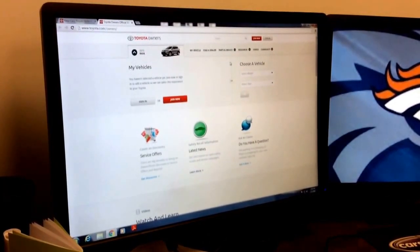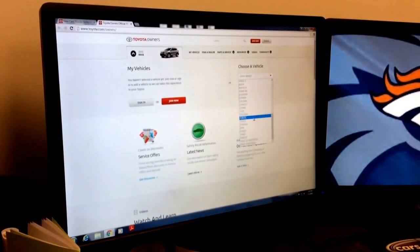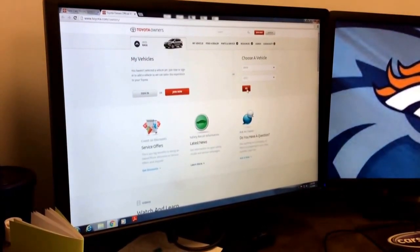Step four, you're going to enter the model and year of your vehicle. We have this 2015 RAV4 here, so I'll just enter the information. And you're going to hit Go.